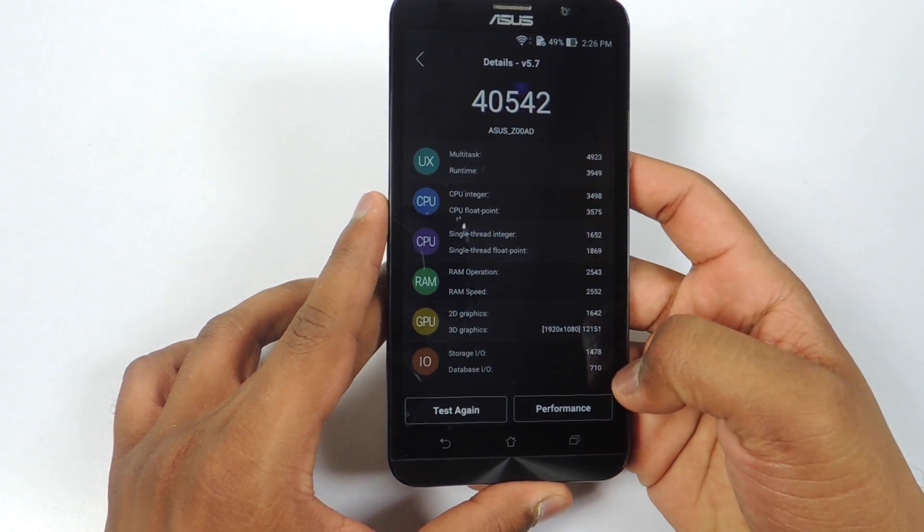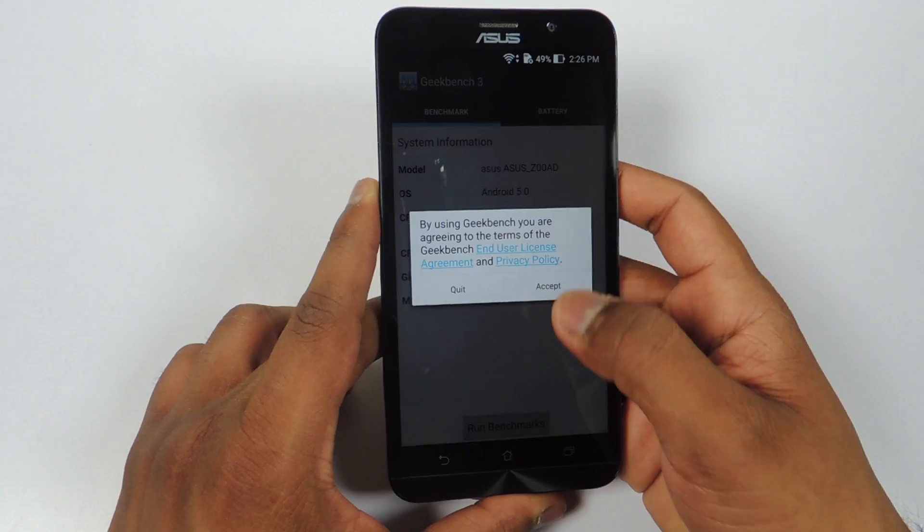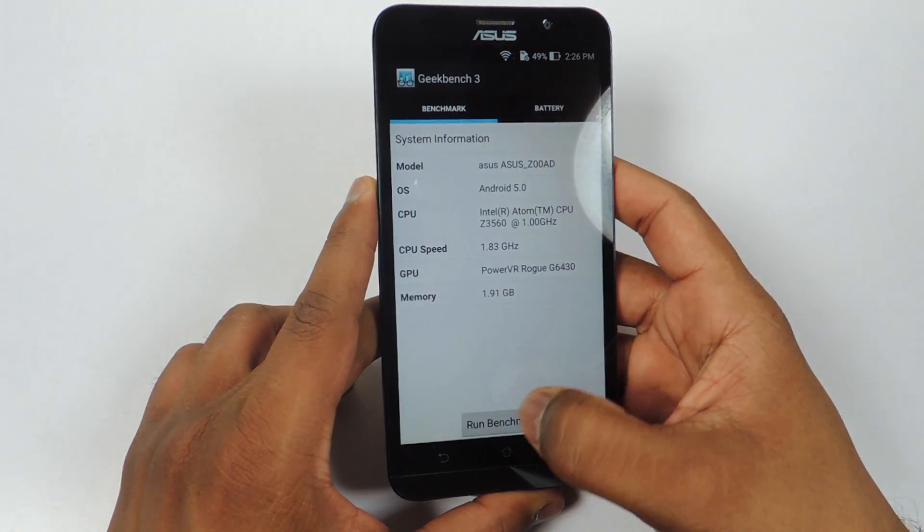You can see all the details here. Now let's run Geekbench 3.